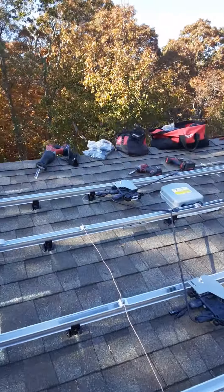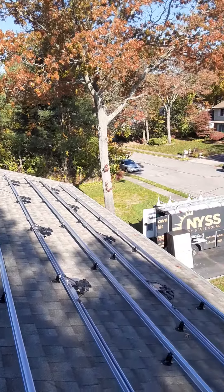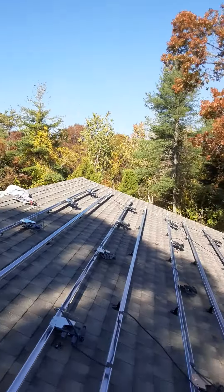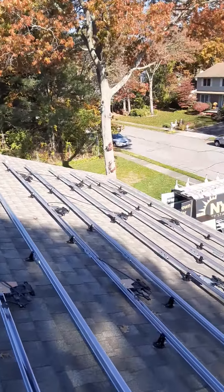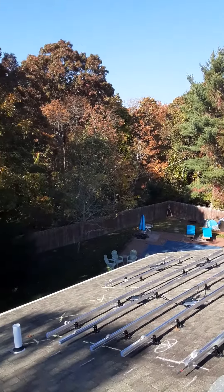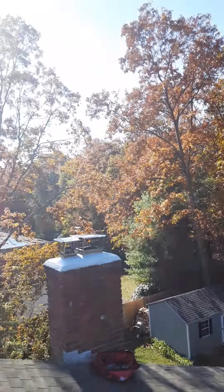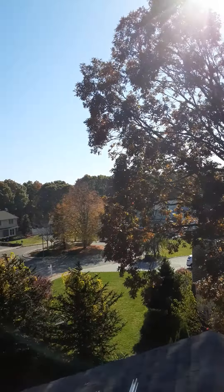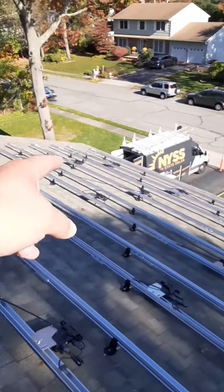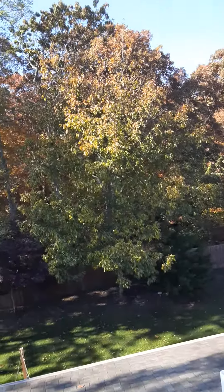Another day at the office. We've got 32 panels — most of them will go on this side, and then we'll have a couple to put back down over there by the woods. Most of the work is done. We're in a nice area on Long Island and we've just got to put the panels down and cut the rail.